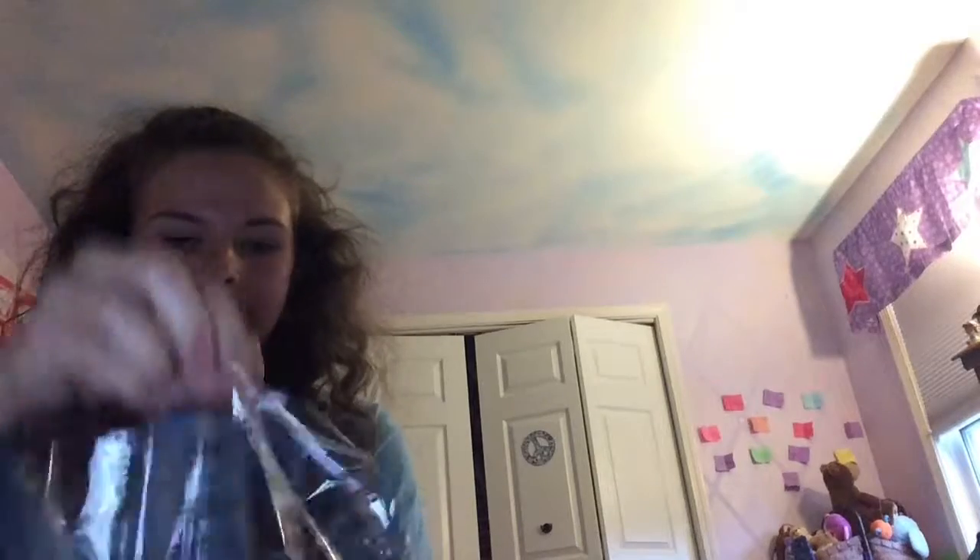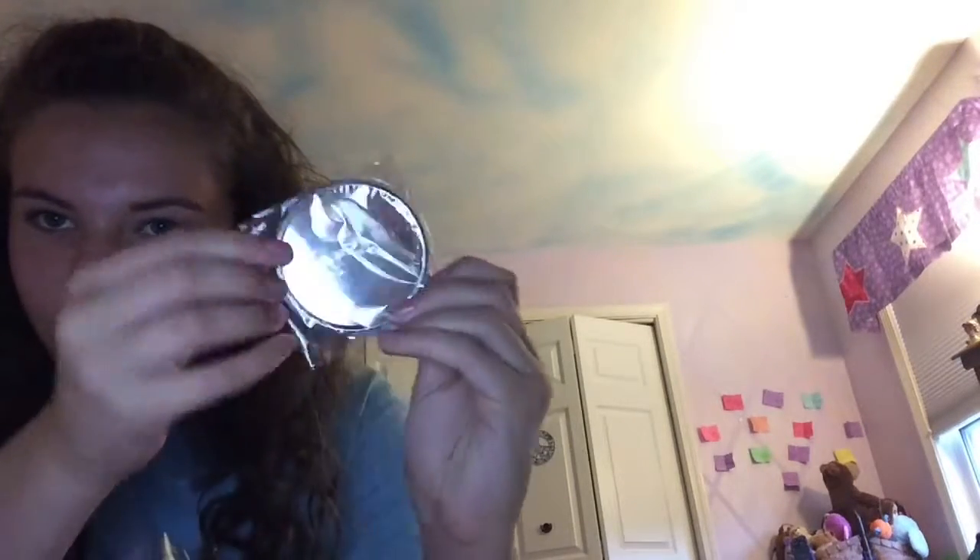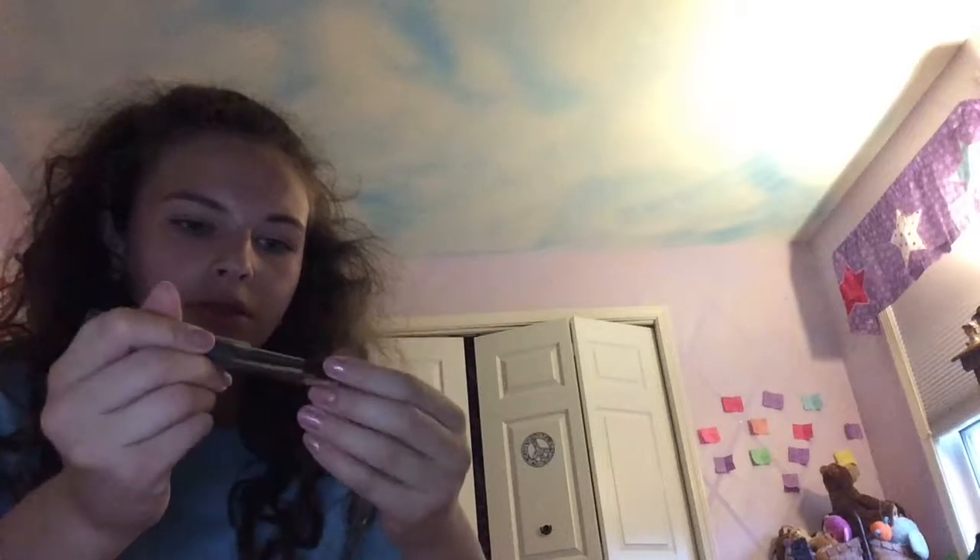My mom spent $20 worth at Ulta so I got a free gift, and she lets me keep it. So this is the bag — you get $5 off, you get a super cute mirror that's the same pattern as the bag, and you also get a pencil sharpener. You get the Ulta Eyeliner in Blackout and Plum. You get an Ulta Blush Brush, which I already have and use for bronzer, but this one's better for highlight because it's less fluffy.